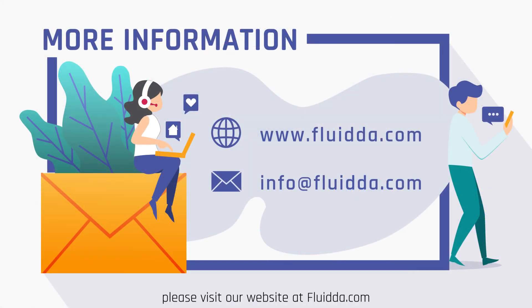For more information, please visit our website at fluida.com.